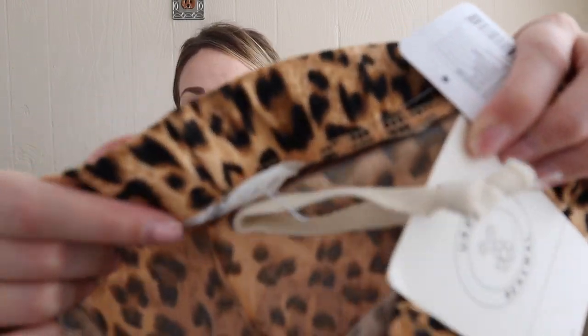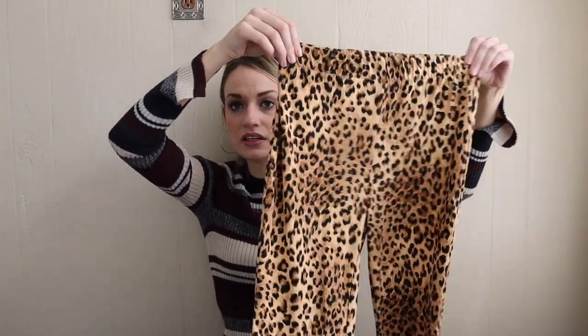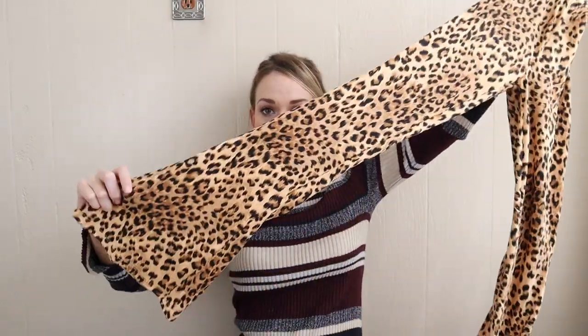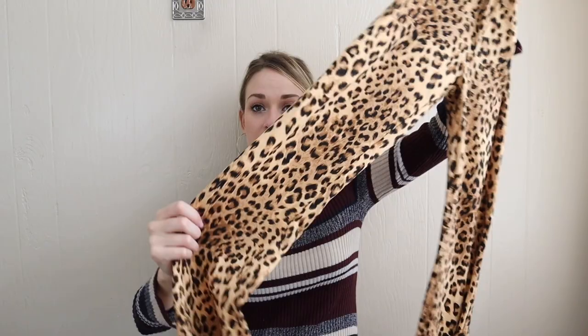Next we have new with tags Urban Renewal, which is sold through Urban Outfitters. Within this line, they take vintage garments or older pieces and rework them into new items — reworked vintage pieces, deadstock fabrics, and one-of-a-kind finds. They were originally $49 and they are a size small. They're this really comfy elastic waist pull-on legging pant — they almost feel like a legging — and they have a flare leg. This style of pant has been very popular with the younger crowd, so I will add 90s, Y2K into the listing because they are kind of that style.